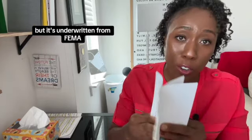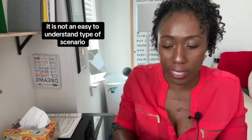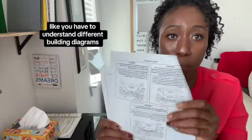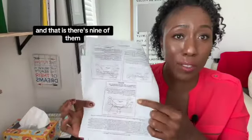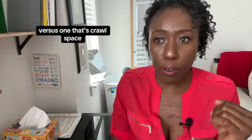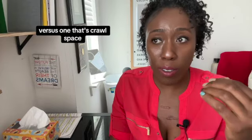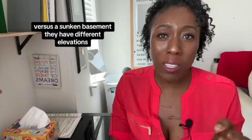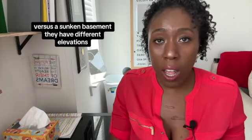It is not an easy-to-understand type of scenario. You have to understand different building diagrams — there are nine of them, and this is like the ninth one. Simply put, they want you to know the difference between a raised basement versus a crawl space, versus a walkout basement, versus a sunken basement. They all have different elevations.